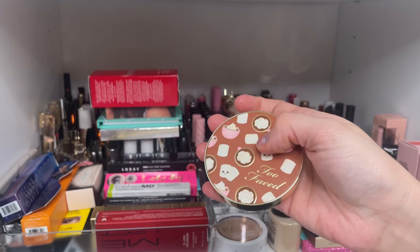More Jeffree Star gloss formulas — beautiful packaging. I have Legends Only, a beautiful everyday gloss; Wet Peach, super reflective; Candy Drip, a pale ballerina pink; Diamond Juice; Body Count from the Cremated Collection; and Pretzel Drip, possibly also from the Cremated Collection.